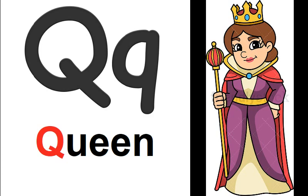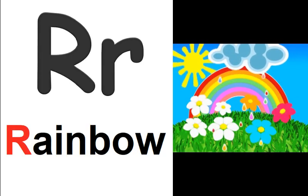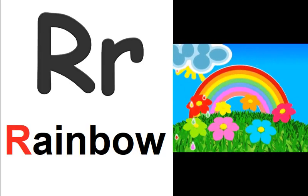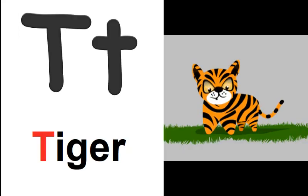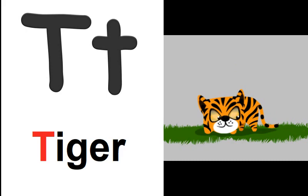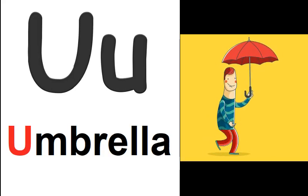Q is for queen. Q, Q, queen. R is for rainbow. R, R, rainbow. S is for sun. S, S, sun. T is for tiger. T, T, tiger.